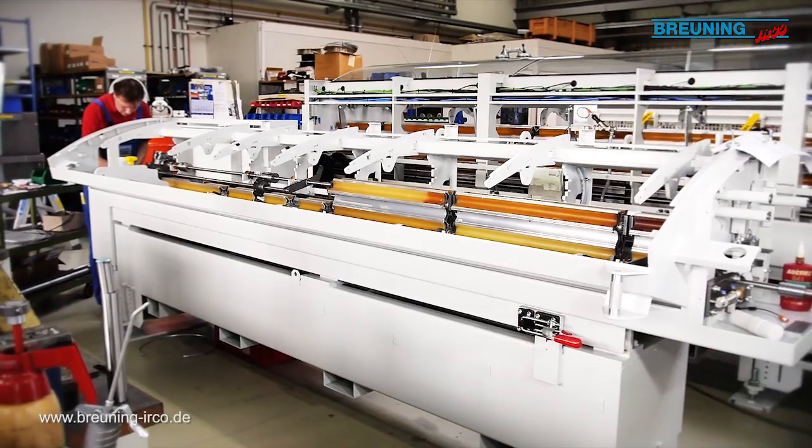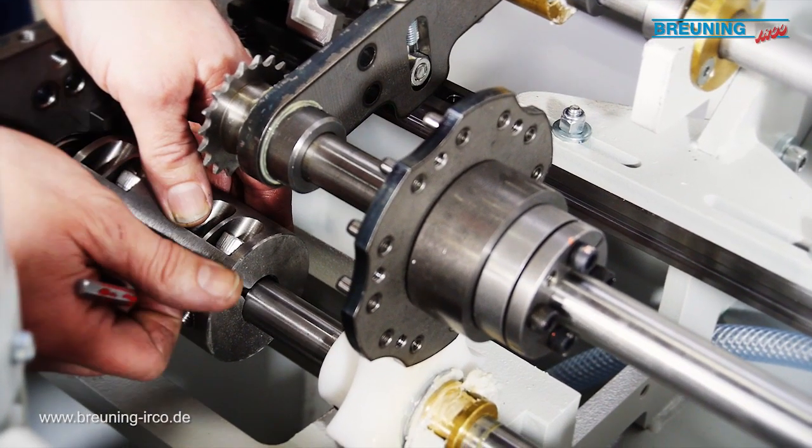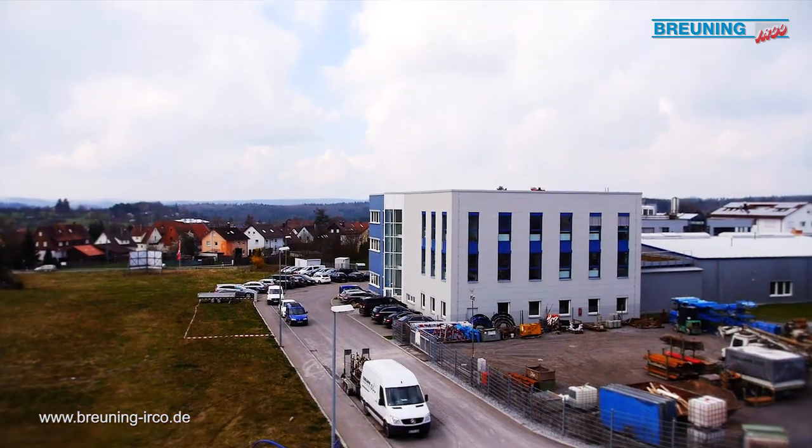Experience people, engineering and cooperation with Brüning-Earco, whether on a personal tour, at the annual open house, or at one of the large international trade fairs.